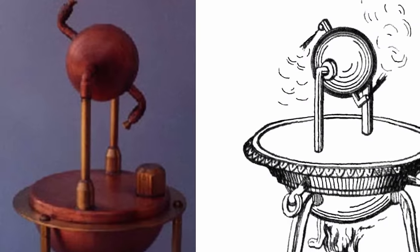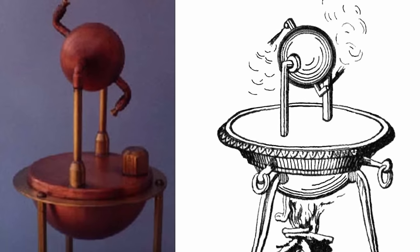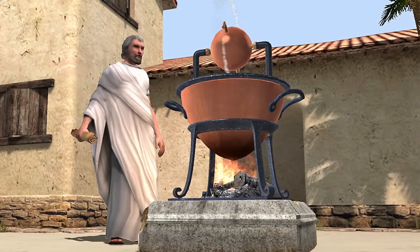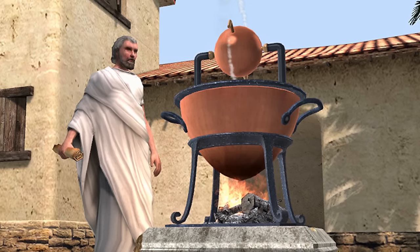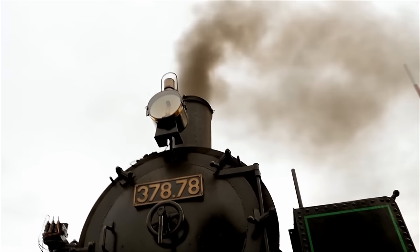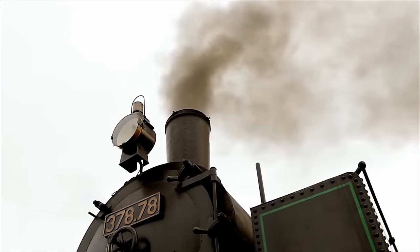Despite its clever design, the Aeolopile was not used for practical purposes in Heron's time, and the Greeks weren't traveling by steam engine. Instead, it was considered a curiosity or demonstration piece to illustrate the principles of steam power and pressure, and showcased the potential of steam as a source of propulsion, a concept that wouldn't be fully realized until the advent of the steam engine in the 17th and 18th centuries, which played a critical role in the Industrial Revolution.